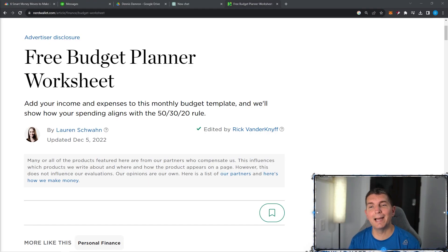All right, guys, so here we are over on nerdwallet.com. I'll put a link down to this below so you can follow along. Free budget planning worksheet. This is something that I utilize on a regular basis. Once you get this all set using the 50-30-20 rule, you can actually download this yourself.